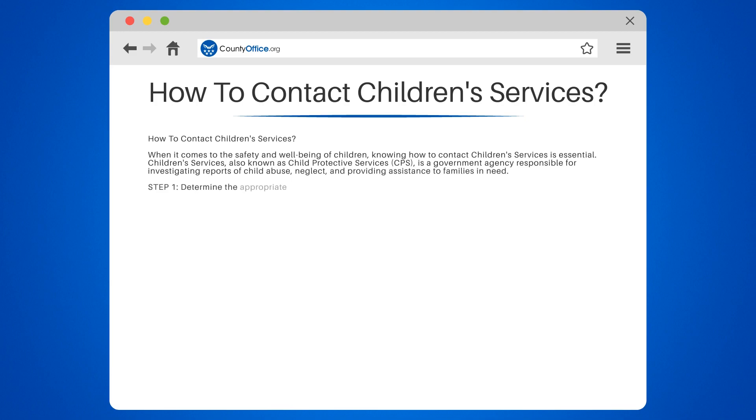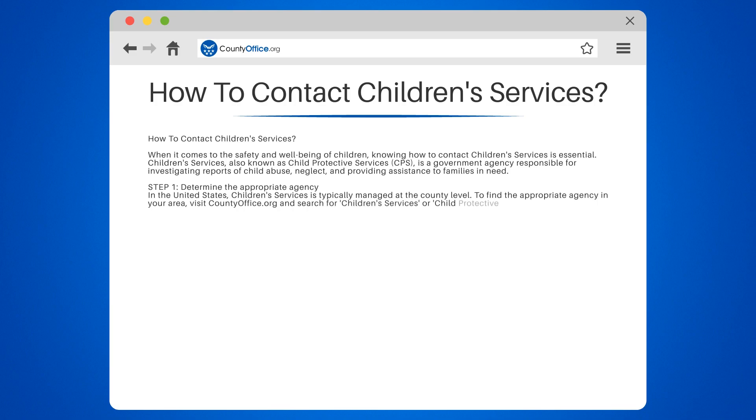Step 1: Determine the appropriate agency. In the United States, children's services is typically managed at the county level. To find the appropriate agency in your area, visit countyoffice.org and search for children's services or child protective services in your county.